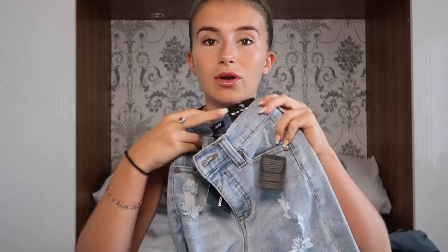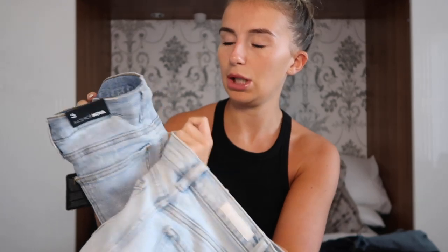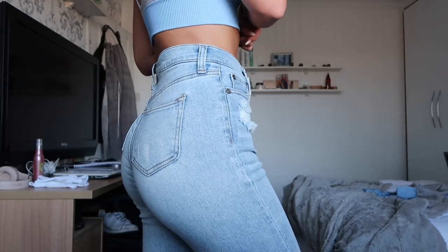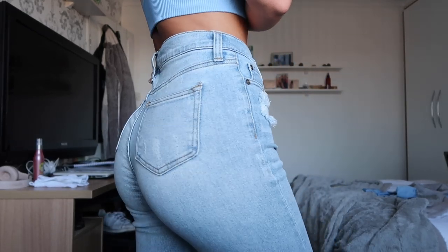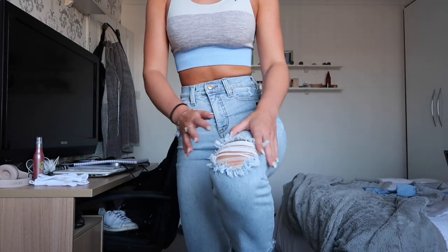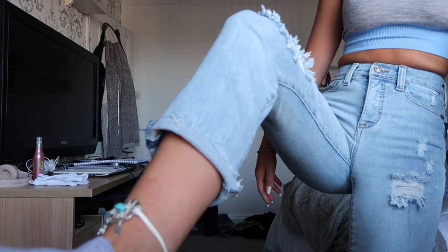I also got the Pucker Up Distressed Mom Jeans in light blue wash, again size 3, at $34.99 — a little bit cheaper. They're similar to the first pair but more bleached, with fraying and a frayed hem. I love the way these fit and they're still flattering with stretch to them, again a little big on the waist but easily belted. The only issue is the bottom opening is too wide — I have quite skinny ankles so it kind of looks like a little parachute at the end.